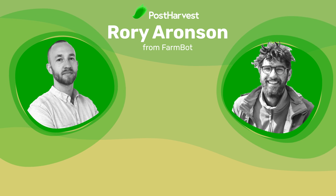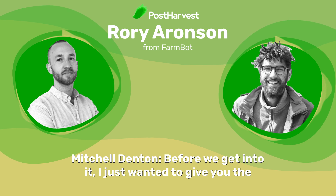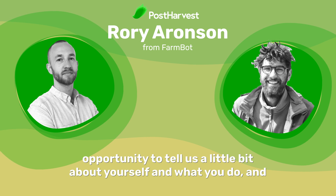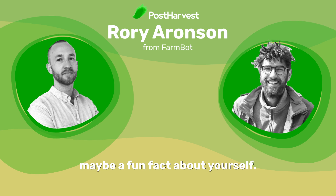Good morning, Rory. How are you? Before we get into it, I just wanted to give you the opportunity to tell us a little bit about yourself and what you do, and maybe a fun fact about yourself.